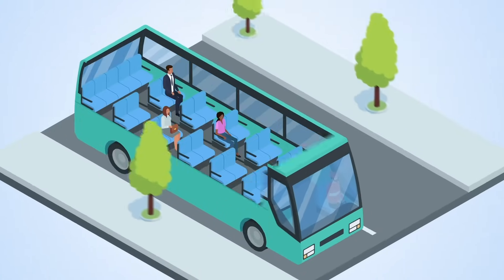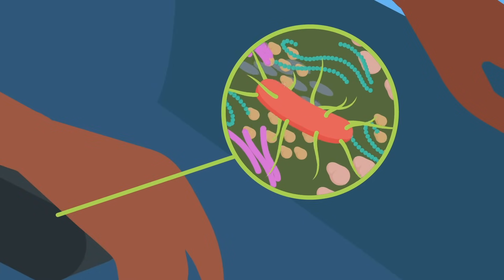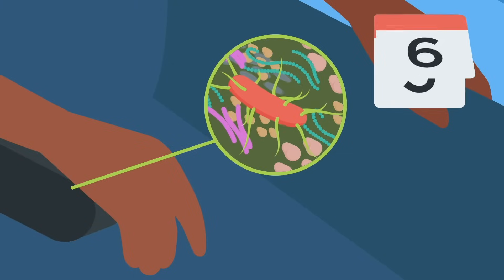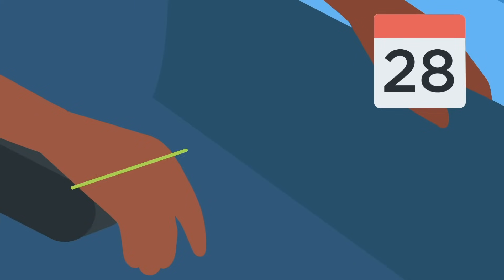Microbes, invisible to the human eye, are all around us. These include bacteria, viruses and microscopic fungi. Some can potentially make us ill and cause disease. Many microbes can survive on surfaces for hours, days or even weeks.